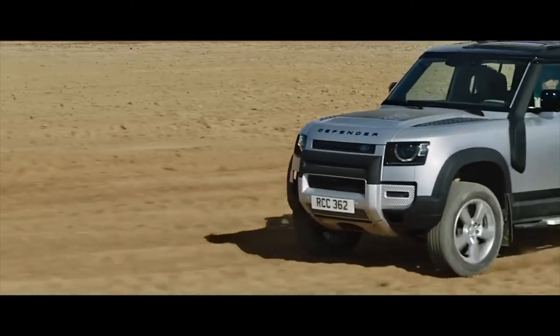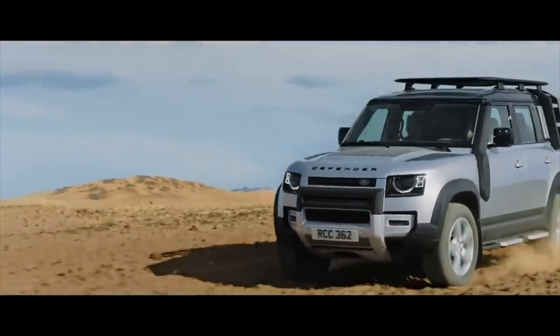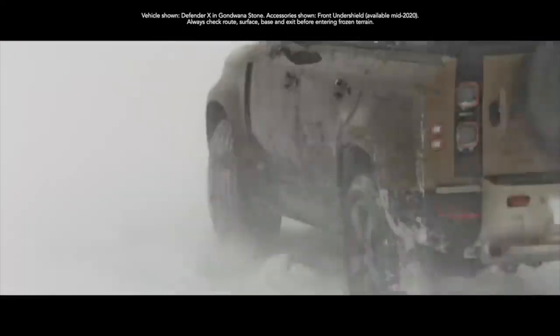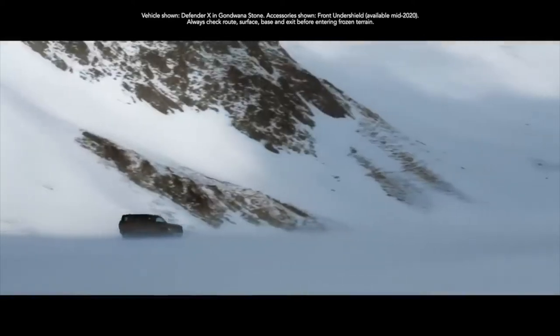An optional off-road tyre is also available and features a more aggressive tread pattern. Both have been built for the toughest demands. Their increased sidewall depth means the vehicle is less prone to punctures and can withstand more damage. However, should the need ever arise, Defender's full-size spare wheel means any journey can be completed.